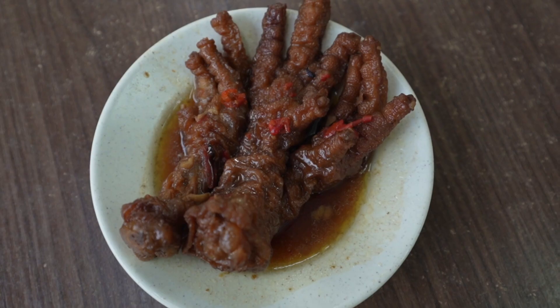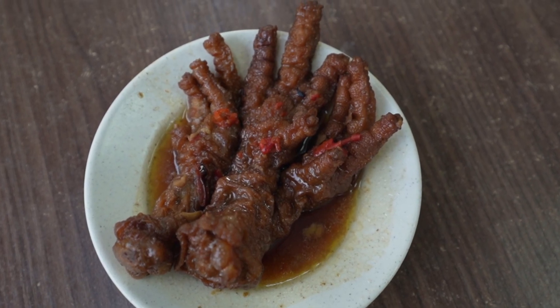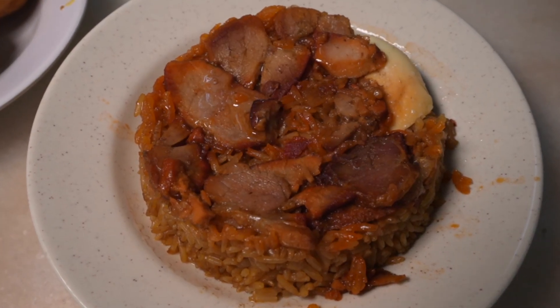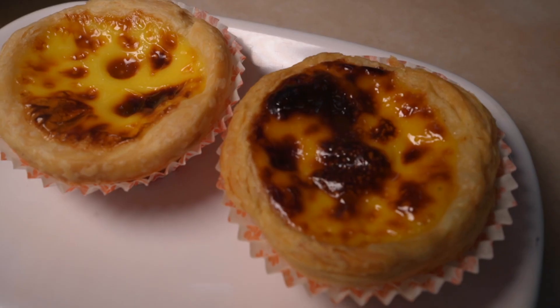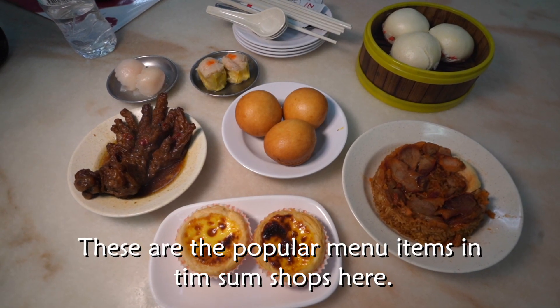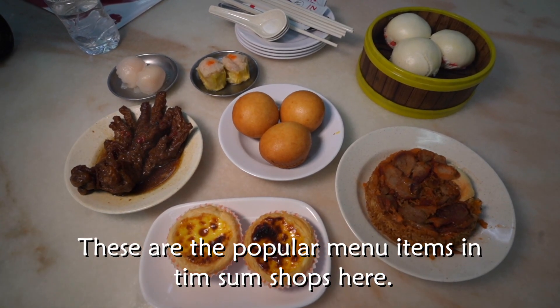Then we have the hakao, chicken feet — or in the Philippines we call it adidas. Adidas, yes. Do you know why? It's the feet! Then we have the fun choy, or the barbecue pork rice — first time for both of us. And we have here the Portuguese egg bun. This is one of the most popular items in dim sum shops here. Let's dig in!